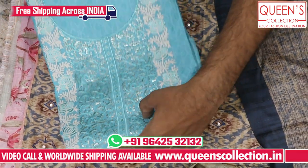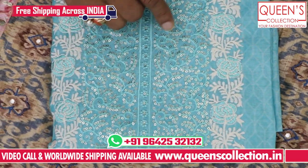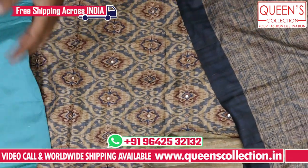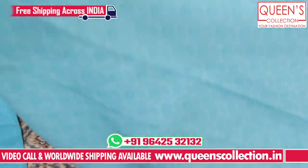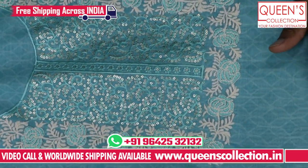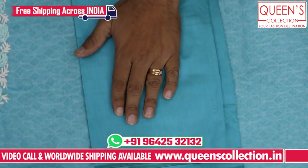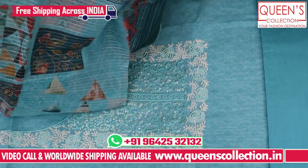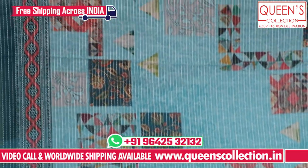Now I will show you the next variety. This is also a lovely collection — very good, very sober work. It has a white color thread, self thread embroidery, and a very decent design. It is a very uncommon collection, very beautiful. It is also a super work — self thread, raw silk fabric, with cotton fabric at the bottom. There is a very good digital print — totally different, very elegant collection.